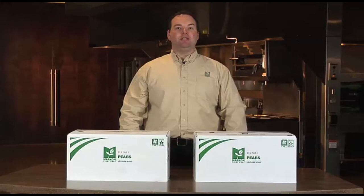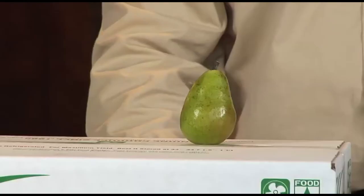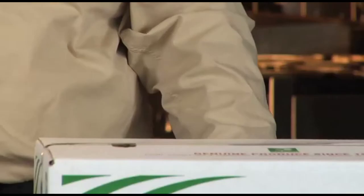Markon First Crop No. 1 pears offer consistent size, enticing appearance, individually wrapped, and are available in two sizes: 135 count or the larger 110 count size.